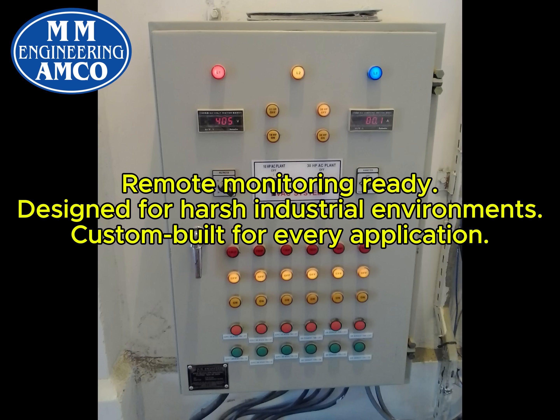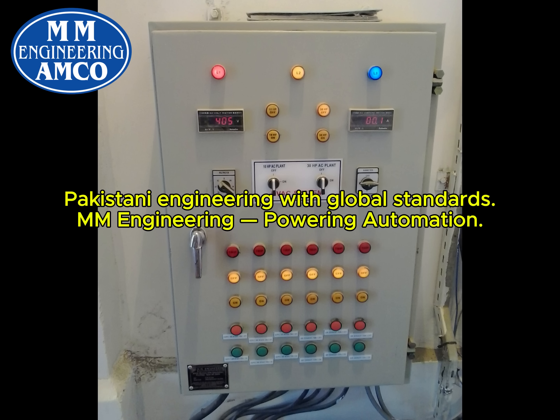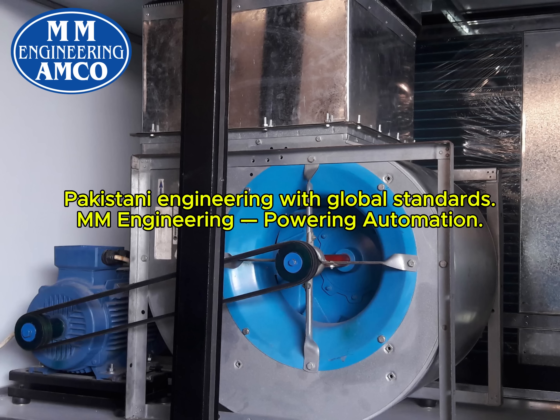Remote monitoring ready. Designed for harsh industrial environments. Custom built for every application. Pakistani engineering with global standards.